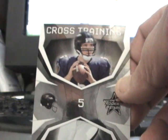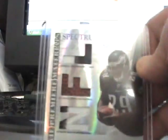And I got a cross training of Joe Flacco. By the way, those are for trade or sell — looking for my Cowboys or Colts. Then I got this sweet looking card here. It's a Tony Hunt, numbered to 50.